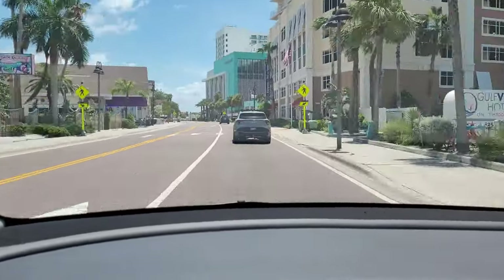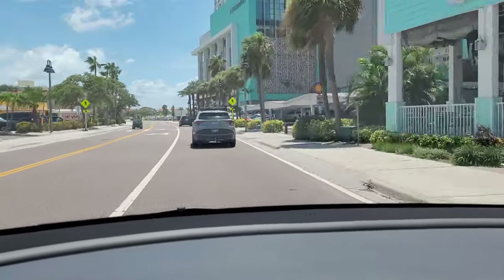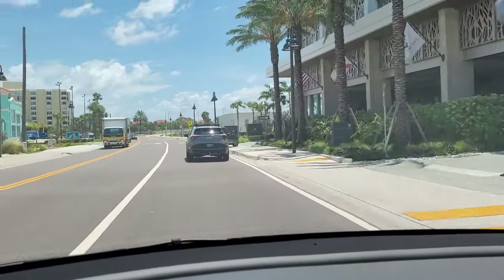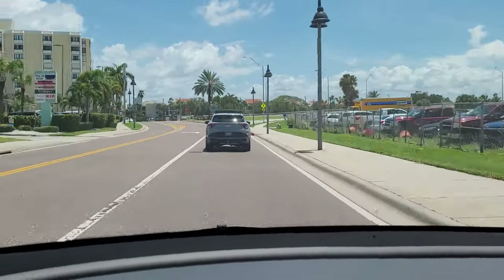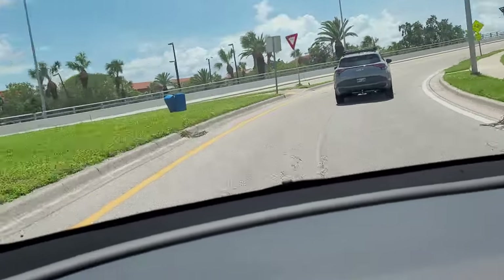We're almost there. Now we're coming over the second causeway — this is the Sand Key Causeway. Just after this big hotel here on the right, we're going to pass it over the parking lot and then go right up onto the freeway and up to the Sand Key Causeway.